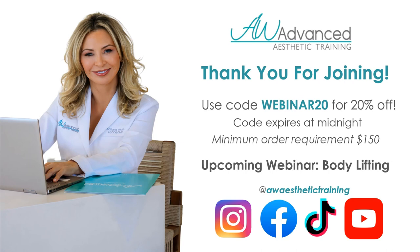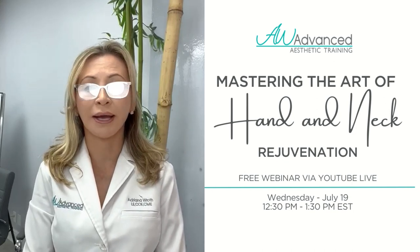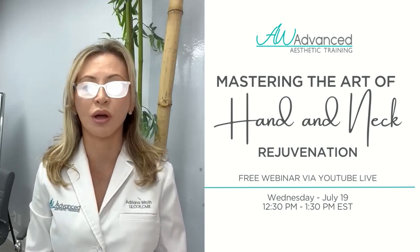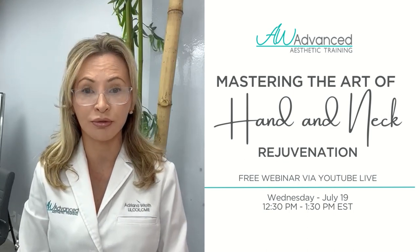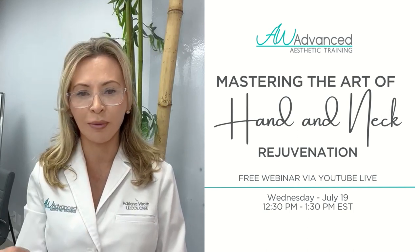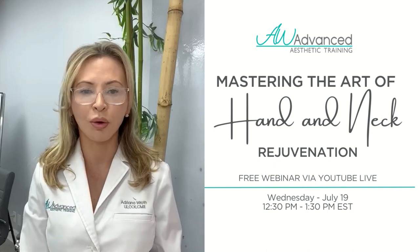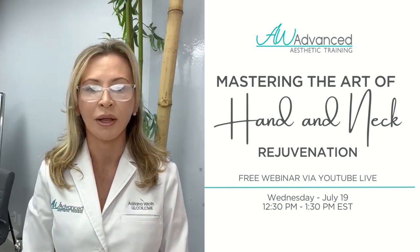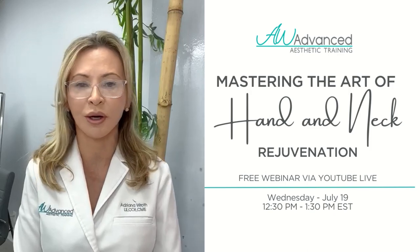Thank you again for joining. If you have questions, Elise is on the chat and you can also reach us via email. Any suggestions for topics — feel free to let us know and we'll create webinars around them. Next month we're going to be talking about body lifting and the effects of summer on the skin and body. Subscribe to our YouTube channel — every month we have different webinars with new information and protocols. I look forward to connecting with you again next month. Have a wonderful day and thank you for trusting me with your education.